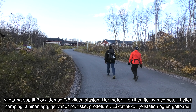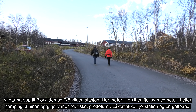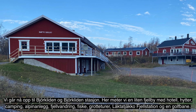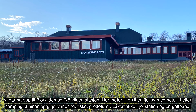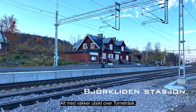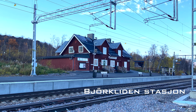Vi er nå godt i gang med den andre etappen, fra Abisko turiststasjon til Bjørkliden stasjon, vel 80 kilometer. Vi går først ned til Torneträsk, som vi følger noen kilometer, før vi går under E10 og litt opp i fjellet. Der følger vi Rallarveien litt nedenfor jernbanen, frem til Bjørkliden stasjon.